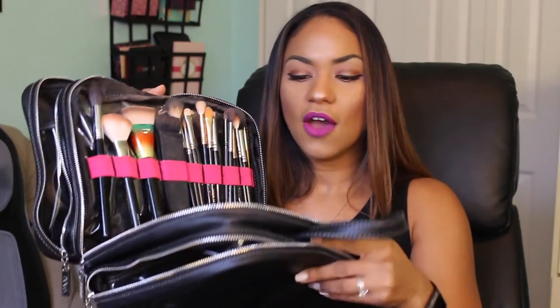Moving on to brushes — I have a lot because I always forget to pack them and don't want to be without them. I'm storing them in this Soeva bag, which has a section for brushes and a clear section for products — it's an awesome travel bag. The first thing I'm bringing is a Beauty Blender, because it's a one-stop-shop good for applying foundation, concealer, and setting under your eyes. It is the bomb.